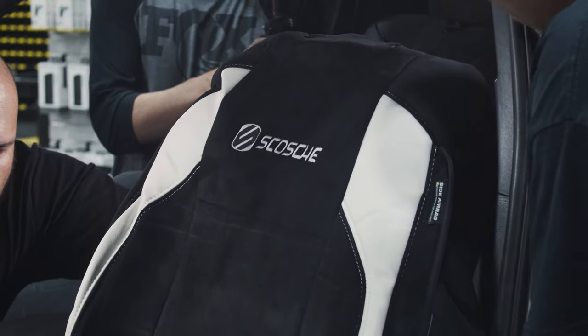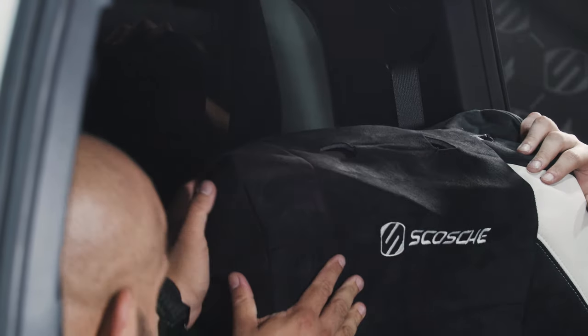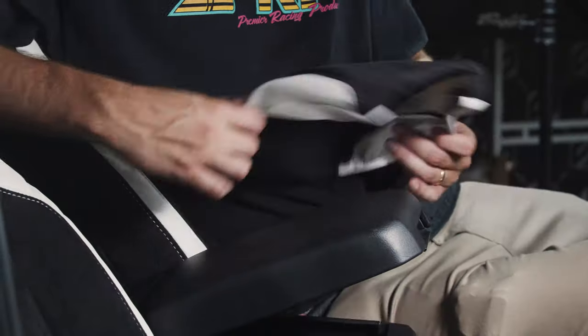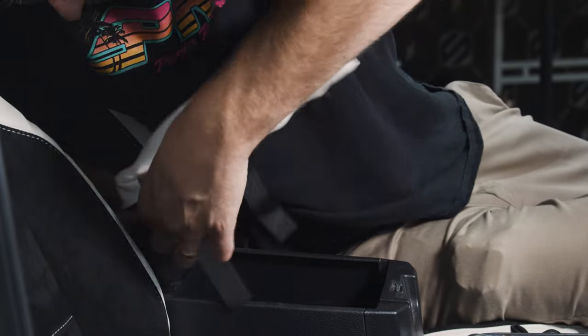Really unique here — these are black suede and we've got some white vinyl on these, and we went ahead and added the Scosche logo to give it that custom treatment. That is something you guys can request from PRP if you own the rights to a logo or want your shop name on there — this is a great touch to just make it personal.